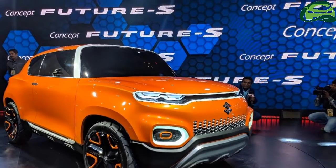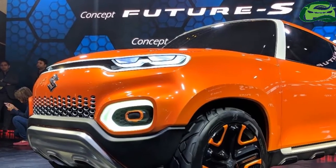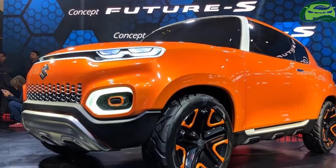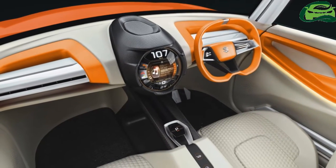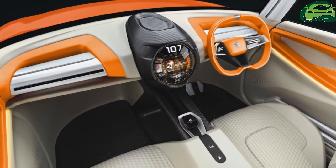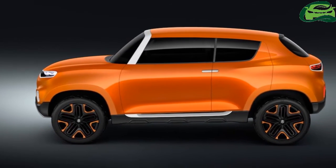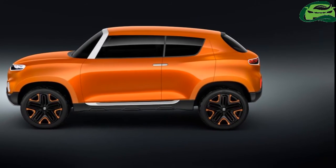The Maruti Futur-S concept has a futuristic design and tough proper SUV proportions. On the outside, it features an upright windshield, a high bonnet, muscular bumpers, slim headlights and taillights connected via a frame surrounding them, prominent silver skid plates, two-tone wheels, and notably short overhangs.